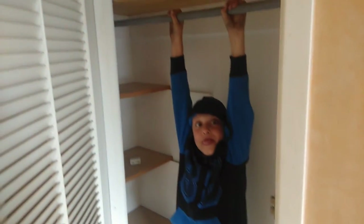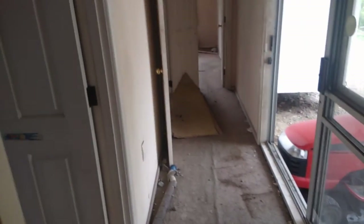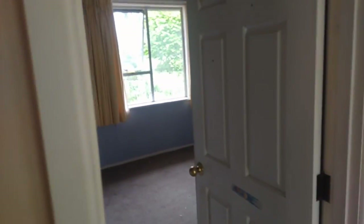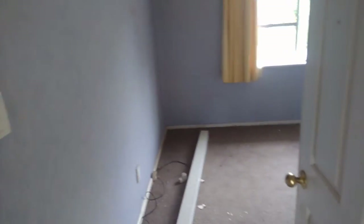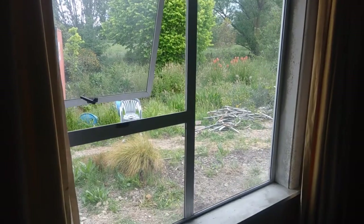And this is the cupboard. Back into the hallway, and then this room will be Nana's room — the room next to William's room. Got a little TV stand there, and once again another cupboard in there.